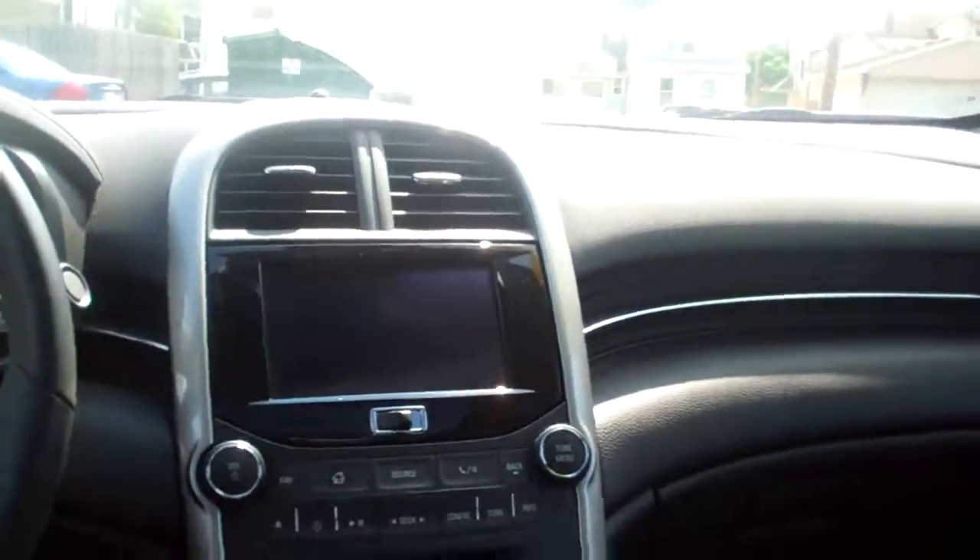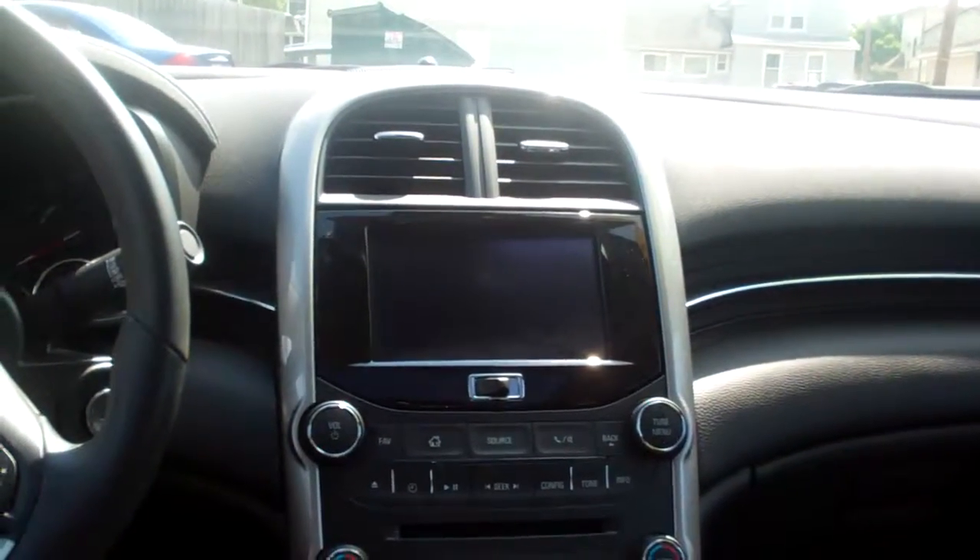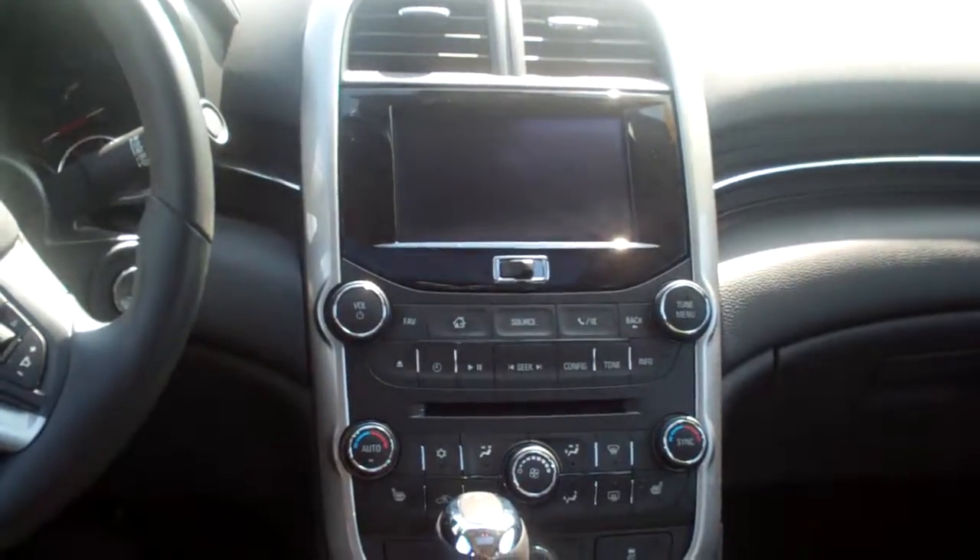Ebony leather, nice and clean in here. Power windows, door locks, wood trim, AM/FM/CD, satellite radio, upgraded Pioneer sound. That's where your backup camera shows up there too.